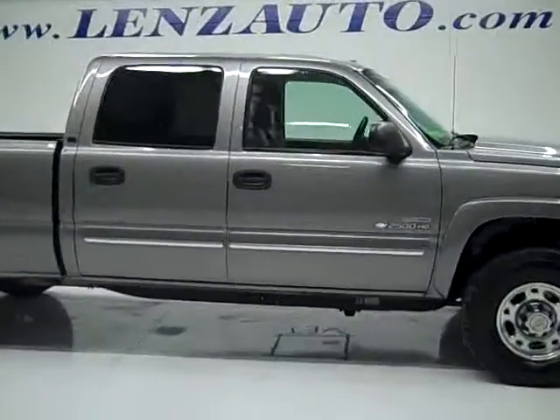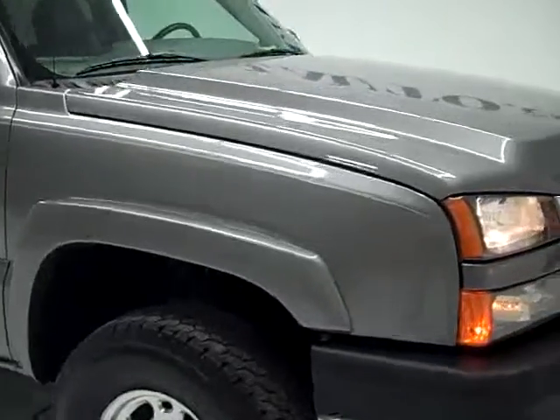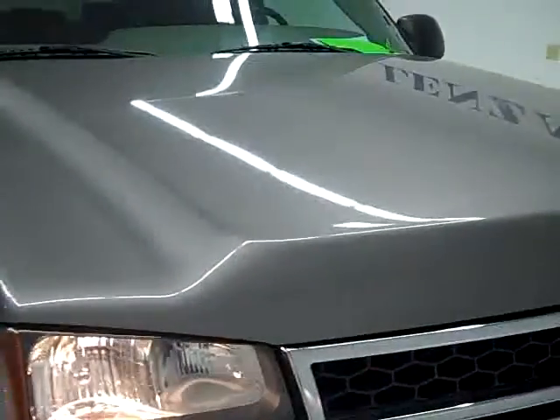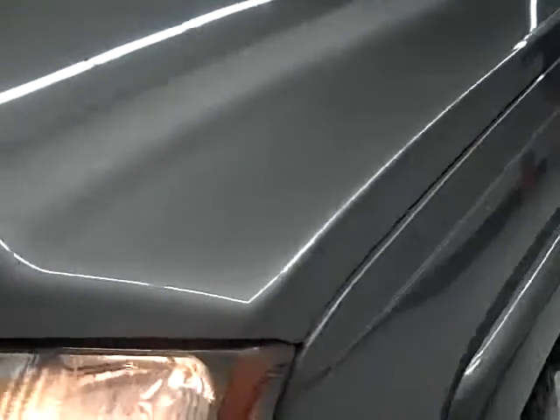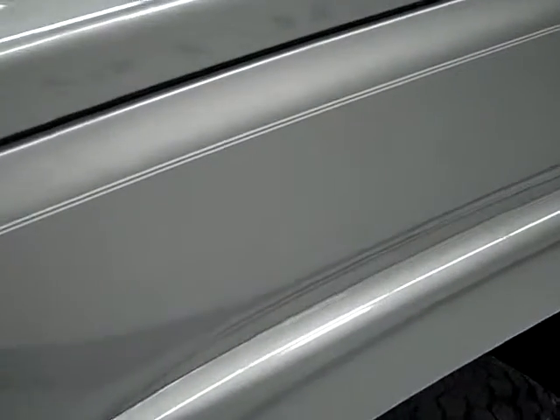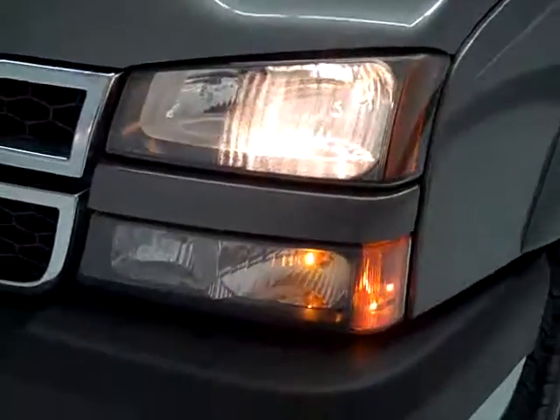This is stock number 19652, a 2006 Chevy 2500 crew cab short box. This truck has the 6.6 liter Duramax diesel with the LBZ motor, which gives you 360 high-output horsepower.